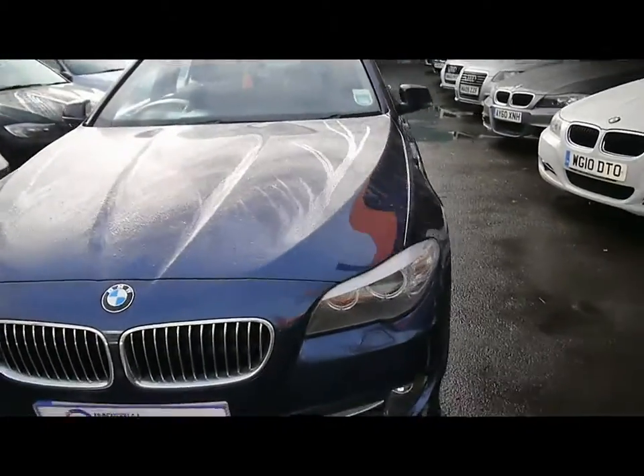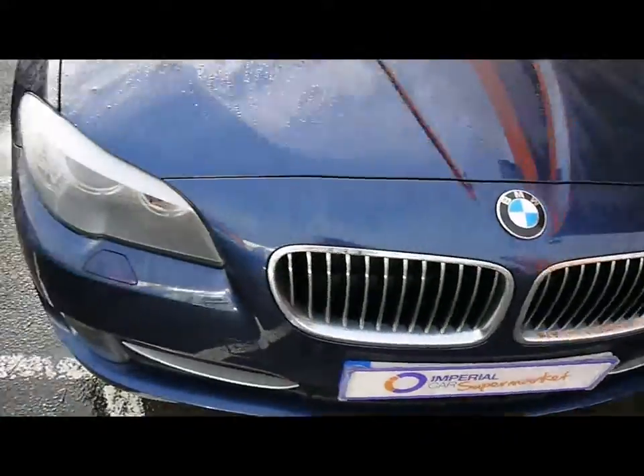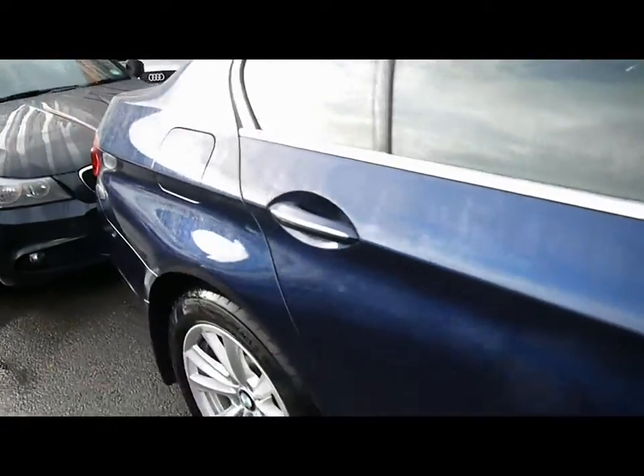Welcome to Imperial Cars. Today we have a 10 plate BMW 5 Series to show you — a 4 door saloon finished in metallic blue. We're going to take you around the car so you can get a better idea of the condition and the certain features of the vehicle.